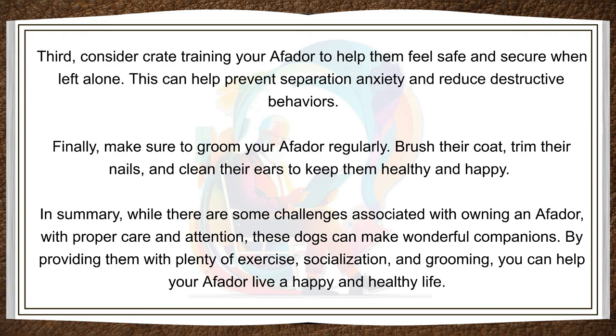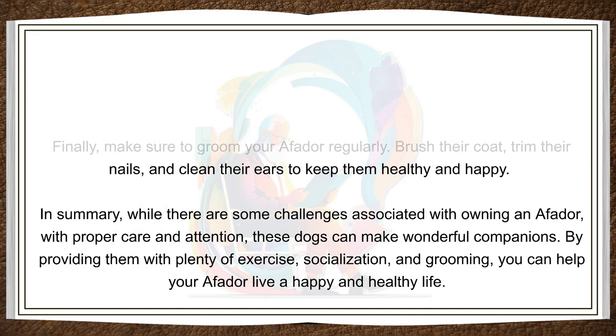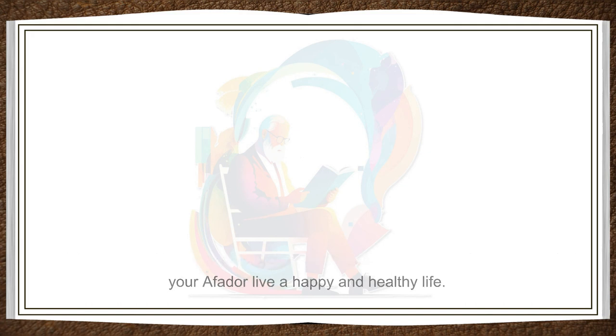In summary, while there are some challenges associated with owning an Affidor, with proper care and attention, these dogs can make wonderful companions. By providing them with plenty of exercise, socialization, and grooming, you can help your Affidor live a happy and healthy life.